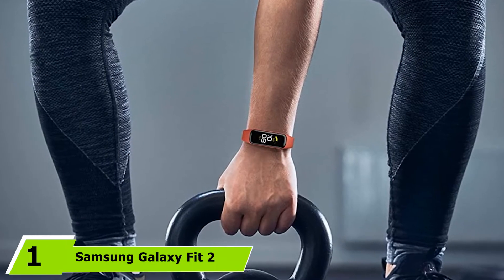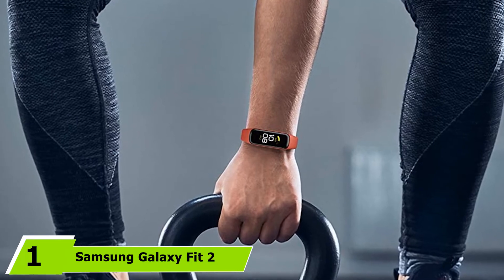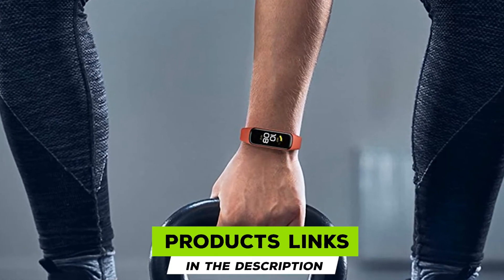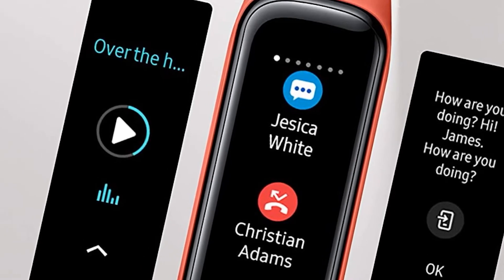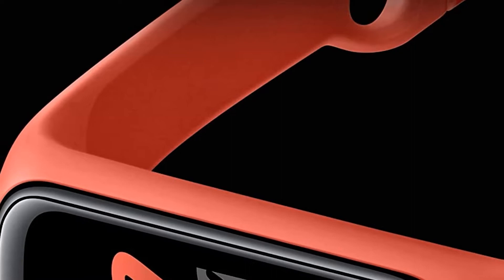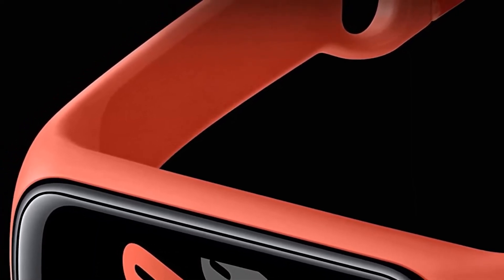At the first position of our list, we have the Samsung Galaxy Fit 2. If you are a Samsung lover and want an affordable fitness tracker, then you can choose the Samsung Galaxy Fit 2. It is a successor of the previous Galaxy Fit which was launched along with FitE. It is known as the best fitness tracker right now because of its AMOLED screen with a slim silicone wrist band — you will feel soft and easy while wearing Galaxy Fit 2.